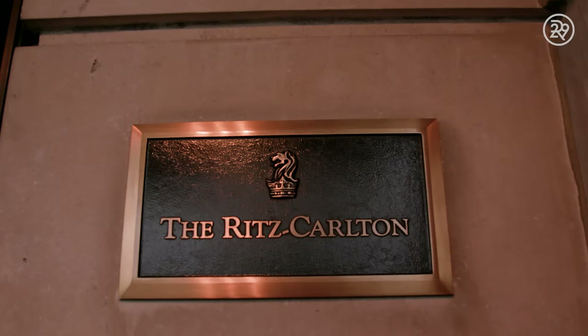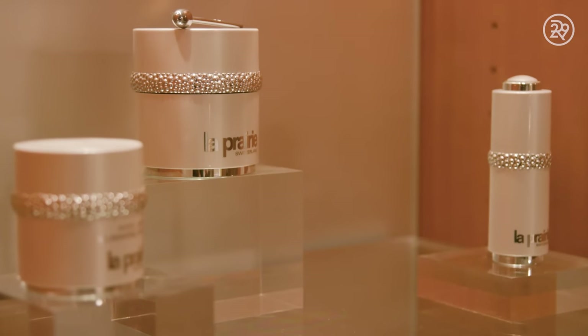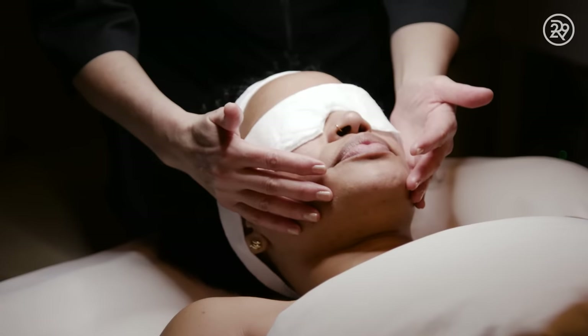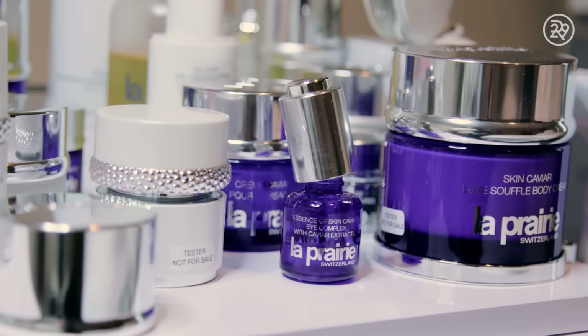The facial in question is the caviar facial, which is done at the La Prairie Spa here in New York at the Ritz-Carlton Hotel. La Prairie is a Swiss skincare brand that just so happens to be extremely expensive and super luxurious. The brand uses caviar essence in the facial and in their products that help hydrate, plump, and anti-age the skin.